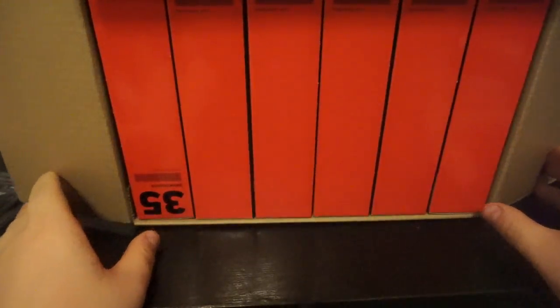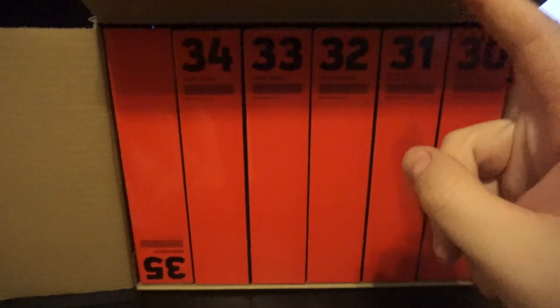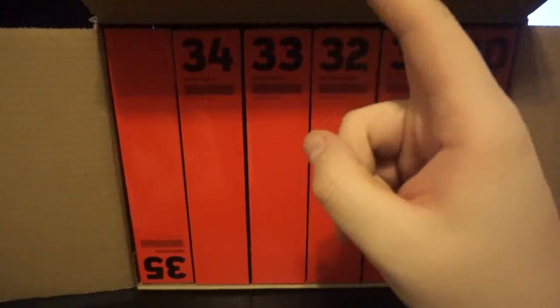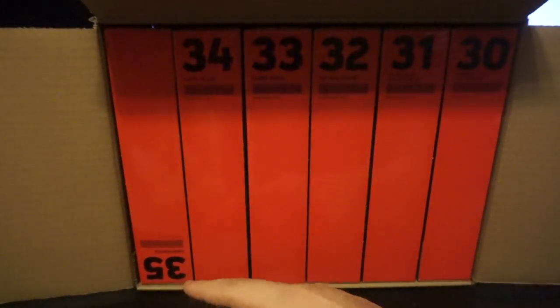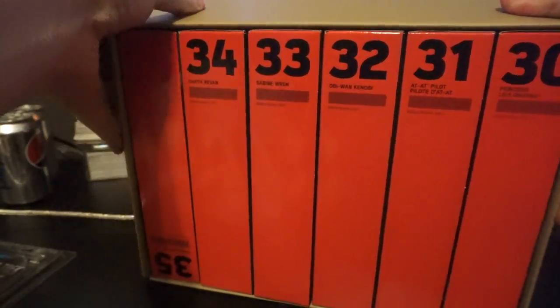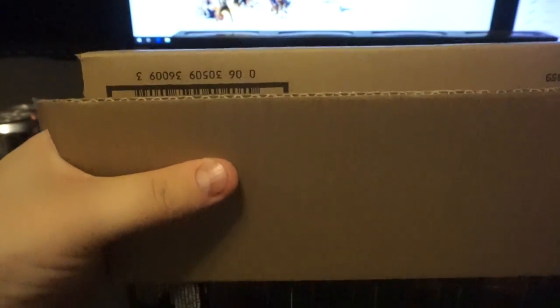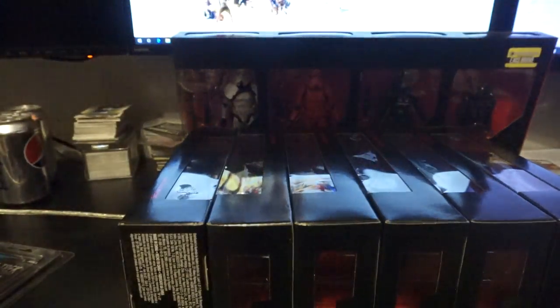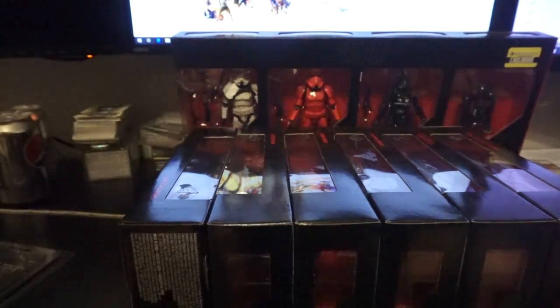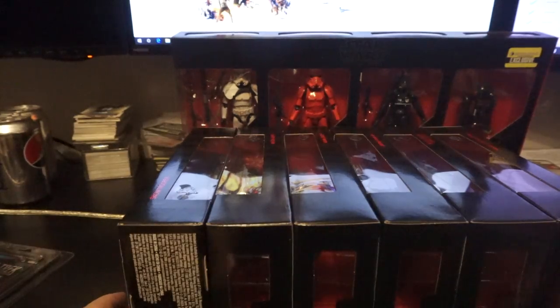They always put that one in backwards. But we've got Leia, AT-AT pilot, Obi-Wan, Sabine, Darth Revan, and Snowtrooper. I've been reading that Darth Revan is going for like $80 on eBay. So if you want him for $120, you get the other five figures for extremely cheap compared to him.